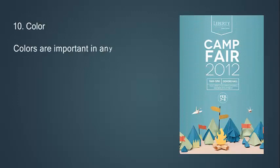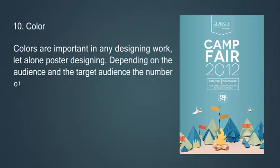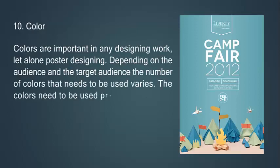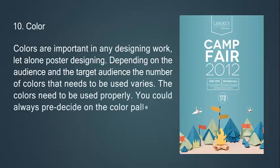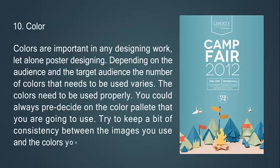Tenth, colors are important in any design work, especially poster designing. Depending on the audience and purpose, the number of colors used varies. The colors need to be used properly. You could pre-decide on the color palette you are going to use, and try to keep consistency between the images you use and the colors you choose.